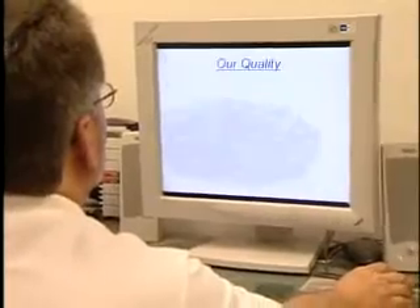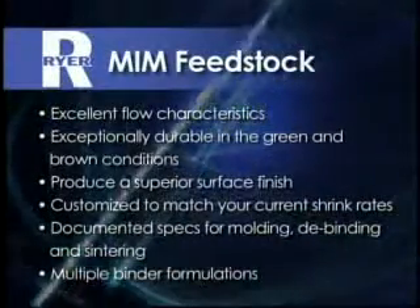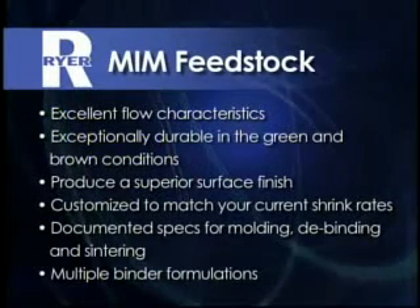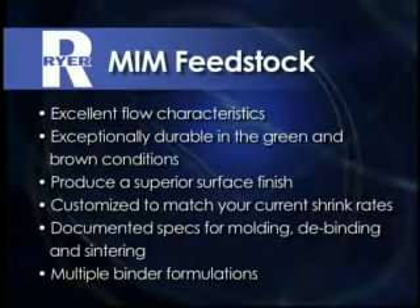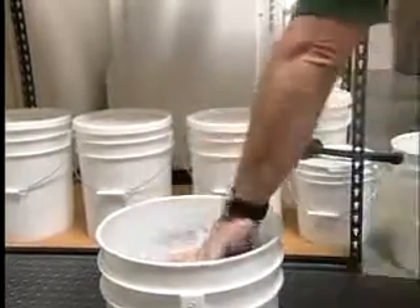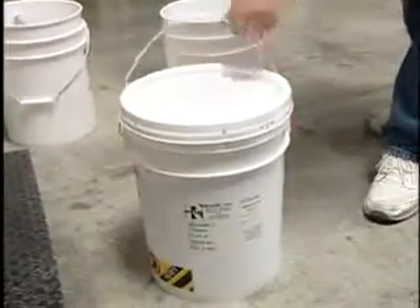When you add up the benefits, you'll see Ryer is your best choice for MIM feedstocks: the widest selection of feedstocks in the industry; feedstocks that have excellent flow characteristics; exceptionally durable in the green and brown conditions; feedstocks that produce a superior surface finish; custom feedstocks to match your current shrink rates; documented specifications for molding, de-binding, and sintering; multiple binder formulations that can be debound in water, solvent, thermal, or with supercritical fluid extraction. And most importantly, you'll know our feedstocks are of the highest possible quality because with Ryer, you'll receive documentation validating our products meet or exceed the published specifications.